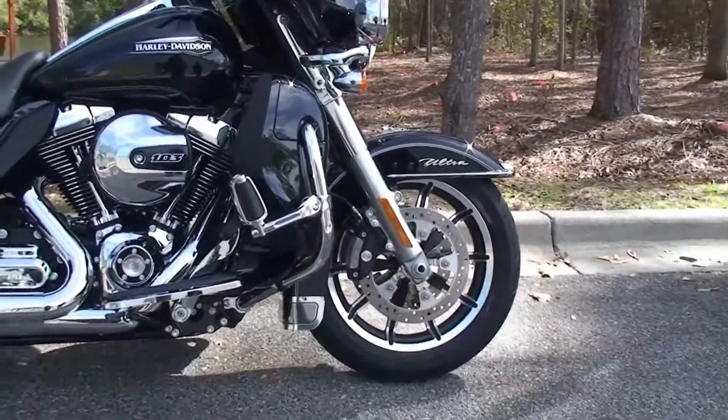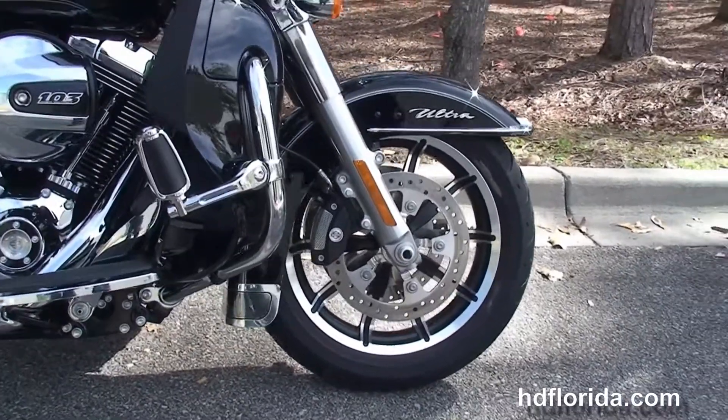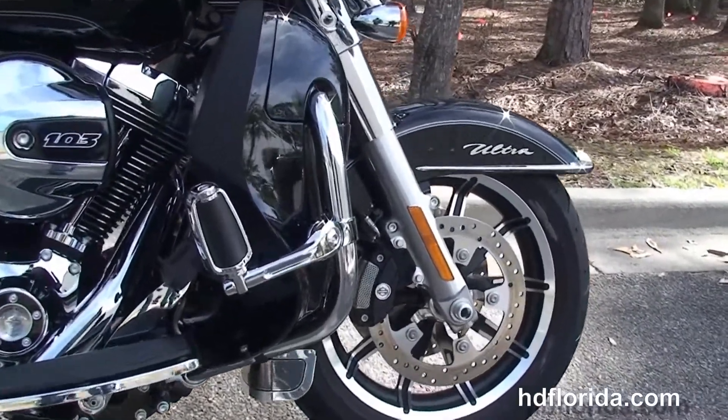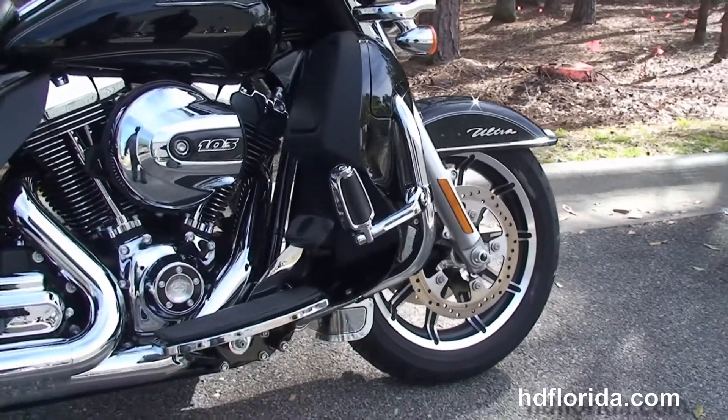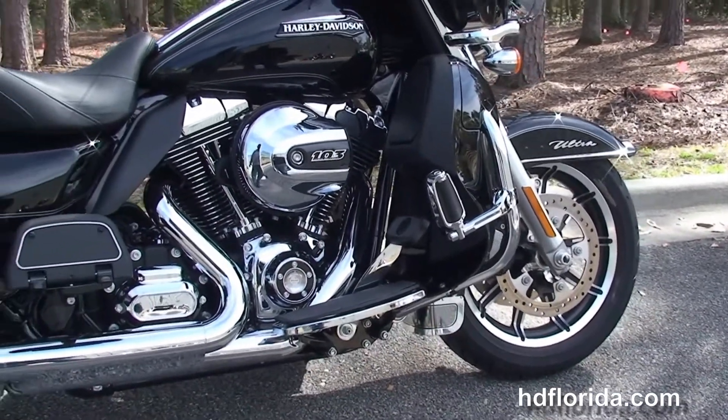The Ultra starts out front with the black and brushed 17-inch impeller wheels, dual four-piston Brembo calipers with floating rotors, the new low-profile front fender with new fender medallions, and holding it all together we've got the new 49mm front forks.